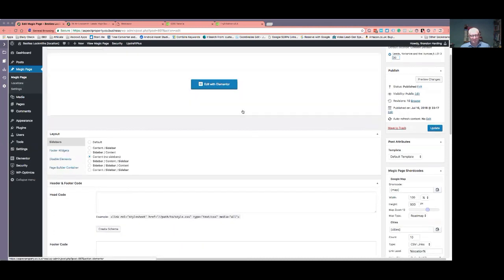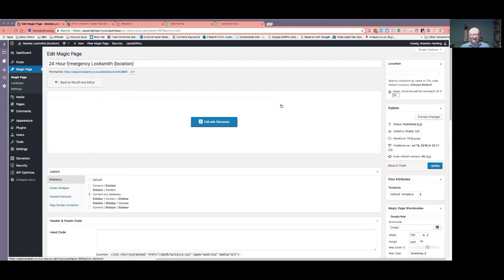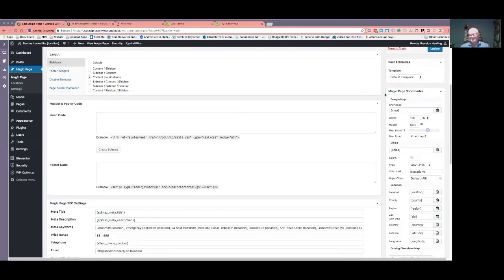Because again, this page needs to have plenty of content on. Don't just put two or three paragraphs up — put plenty of content on. That's for that bit.